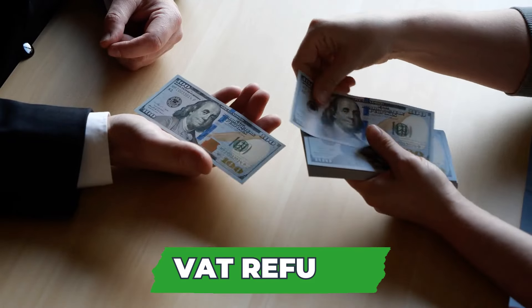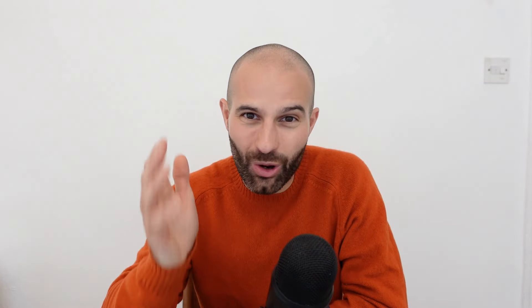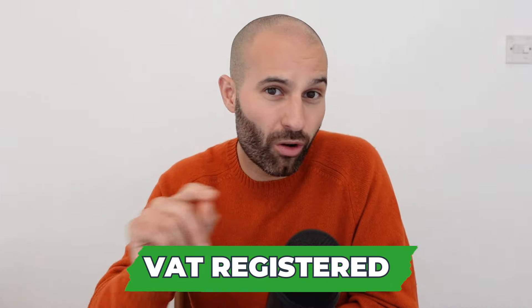On top of that, you could also get a VAT refund for all of the VAT they'd previously charged you going back four years. Loads of Amazon sellers have been doing this, and as a result HMRC has had to process loads of these VAT refunds and they're just fed up. HMRC has been putting pressure on Amazon to change the way they charge VAT on selling fees. So from the 1st of August 2024, Amazon will stop charging selling fees from Luxembourg and start charging them from a UK-based branch — the same way as PPC spend — meaning they will start charging VAT on all selling fees, even if you're not VAT registered.